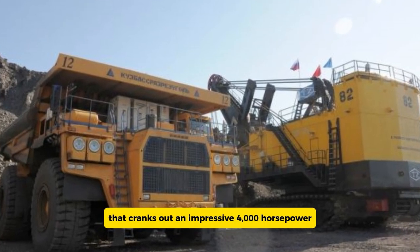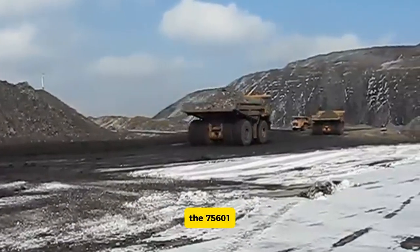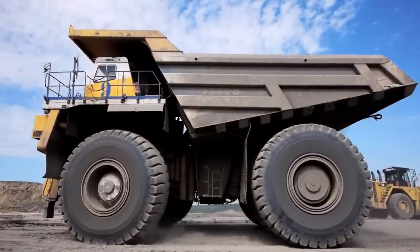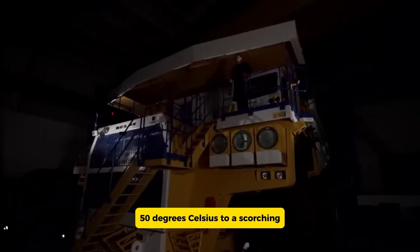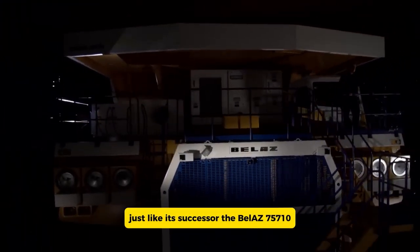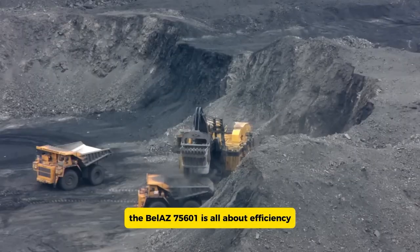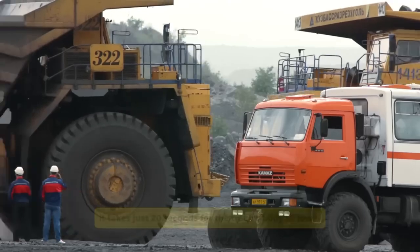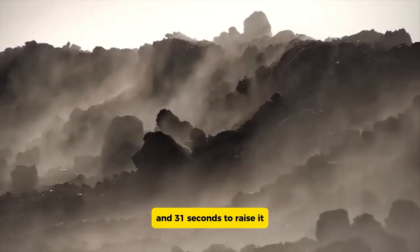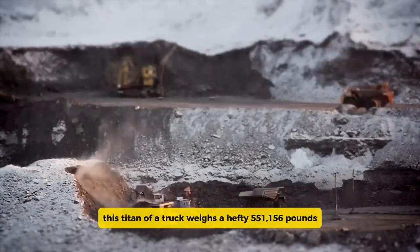Designed to withstand extreme conditions, the 75601 can operate efficiently in temperatures ranging from -50 degrees Celsius to 50 degrees Celsius. The BelAZ 75601 is all about efficiency — it takes just 20 seconds for the truck's body to lower and 31 seconds to raise it, making quick work of loading and unloading.